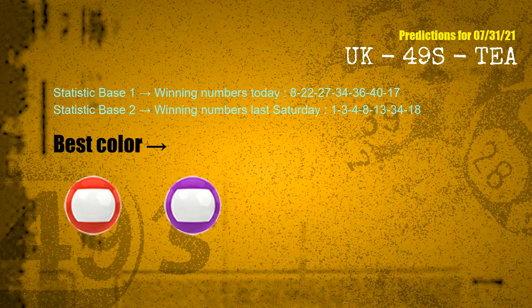According to the statistics above, with winning numbers today 08, 22, 27, 34, 36, 40, 17, and winning numbers last Saturday 01, 03, 04, 08, 13, 34, 18, the frequent following colors are red and purple.